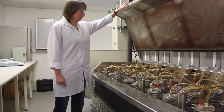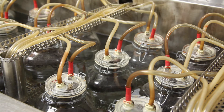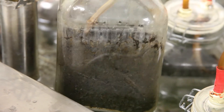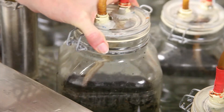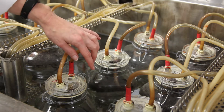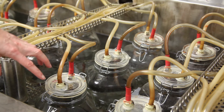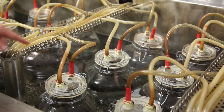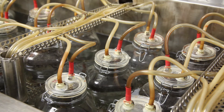To test biodegradation of a material, we put the materials in a 3-litre jar together with a matrix like compost, soil, or water. Air flows into the jar and the CO2 produced by microbes while degrading the test material is collected in the outflow of the air, and this is tested automatically.